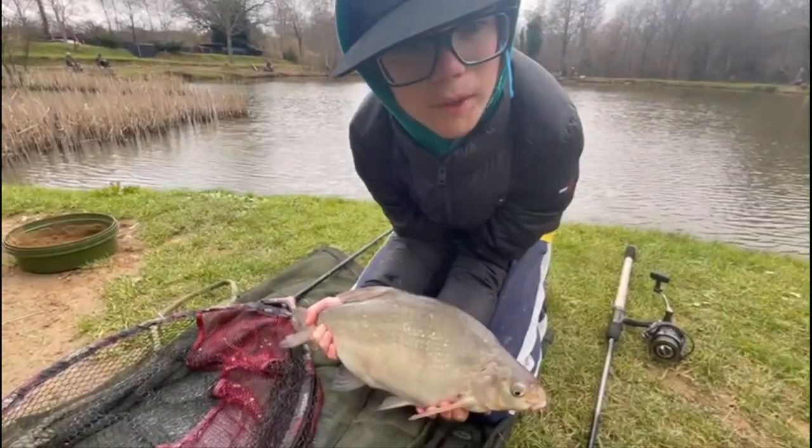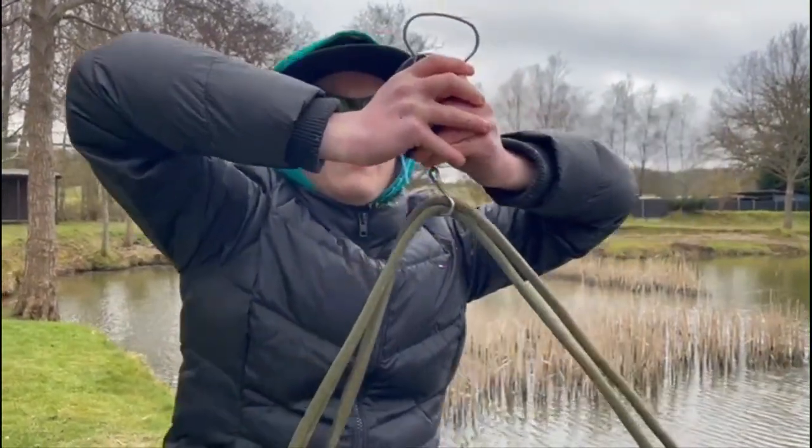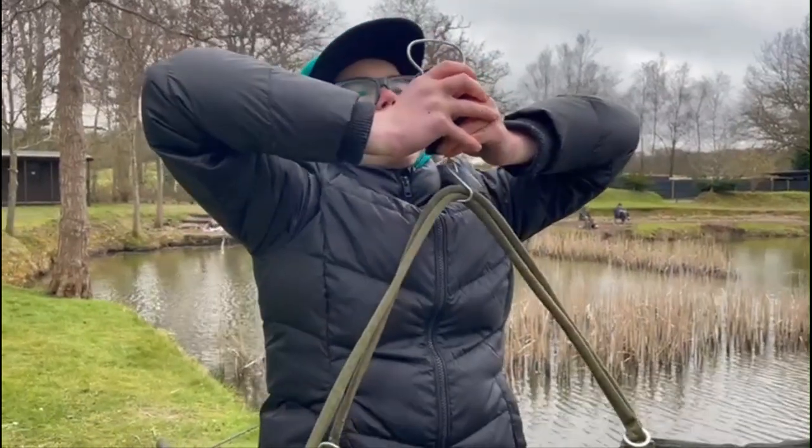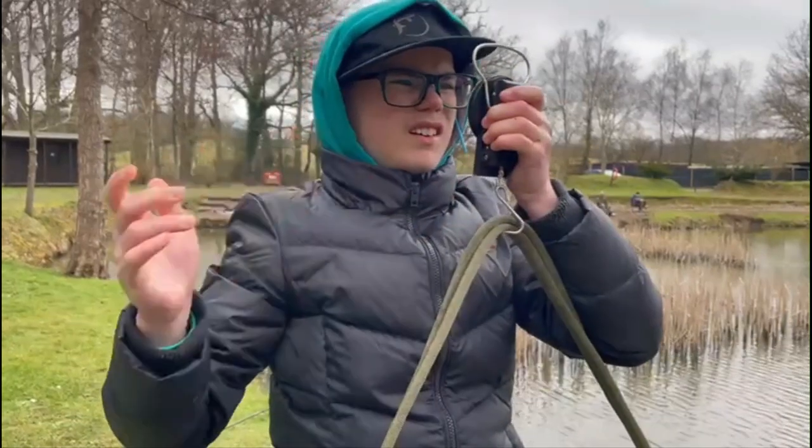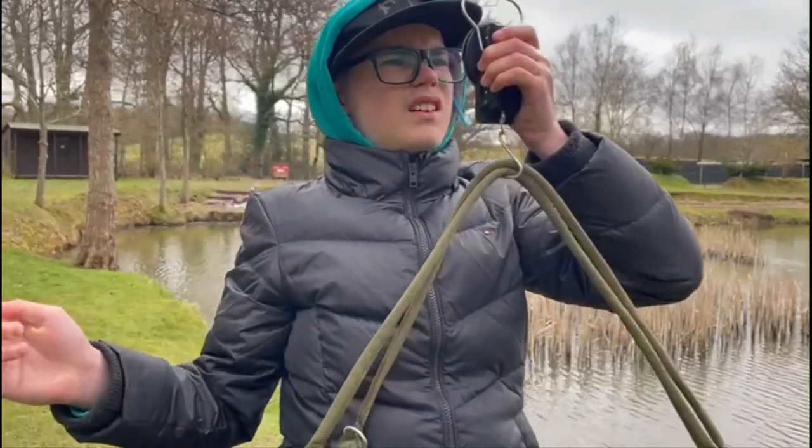I will weigh him and we'll tell you the weight in a minute. What does it weigh, Oles? About four and a half — basically five pounds. Five pounds. Well, that's a good one. It's a good size. I'm going to put him back now.